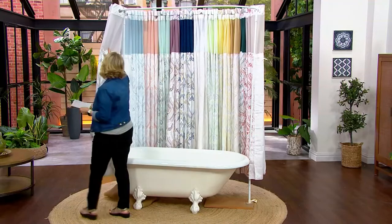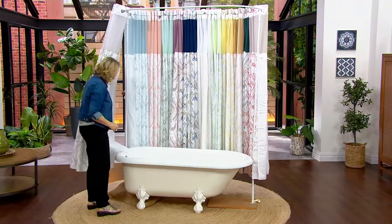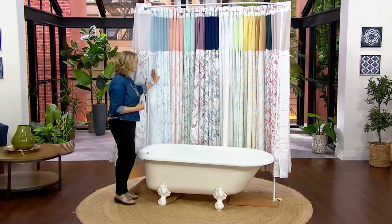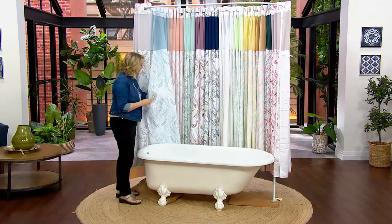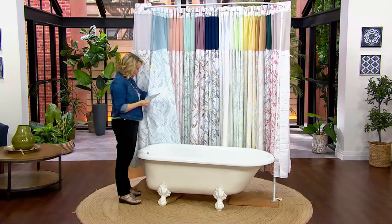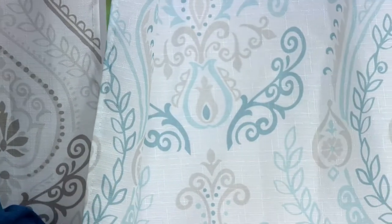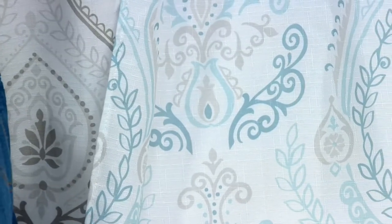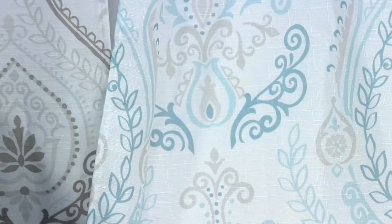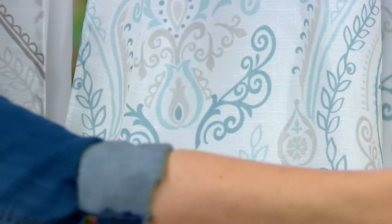This is my fun favorite thing — we've got all these great colors to show you, and we'll go through them one at a time. Starting right here with what I believe is the blue. Let's just bring in Marty Meisner; she might know. Marty, there are so many colors here.